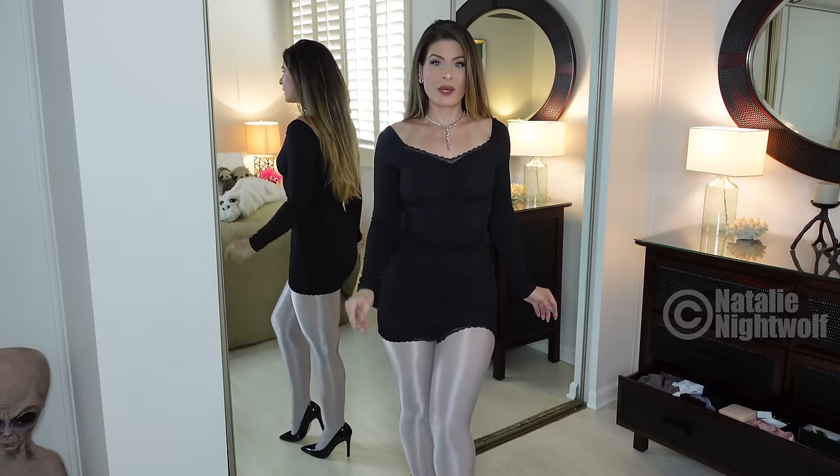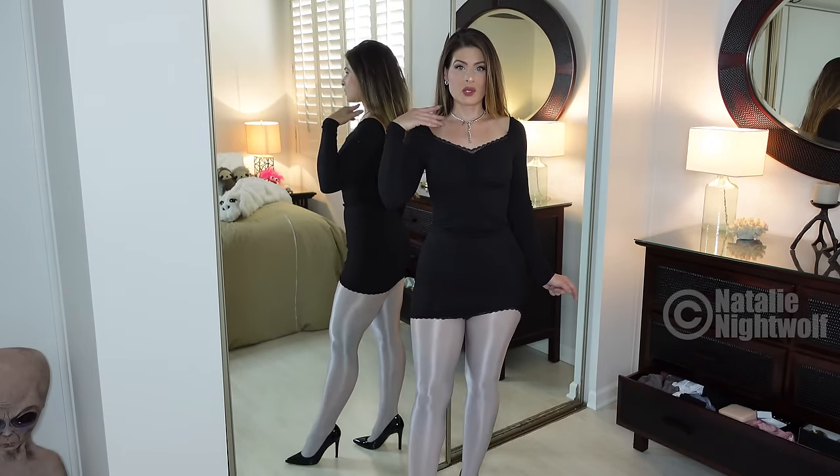I like the lace detail at the top. If you wore a bra, the straps would show here, but it's a little off the shoulder, which I do like. It's long sleeve, which I also like. I like long sleeves coupled with a very short dress — it just kind of evens it out. In my opinion it doesn't show too much. And yeah, the best part is these pantyhose. I really, really like them. They're so shiny.